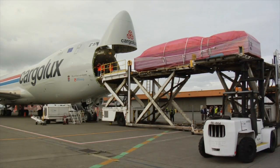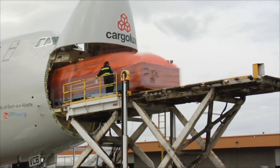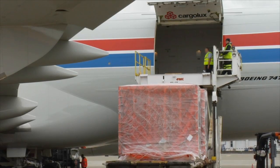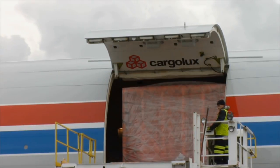First up, a massive wooden crate — it goes through the nose door no problem. Then another one the same size. Meanwhile, toward the back of the plane, crews start setting up a steady stream of pallets filled with electronic equipment, plants, and other items.